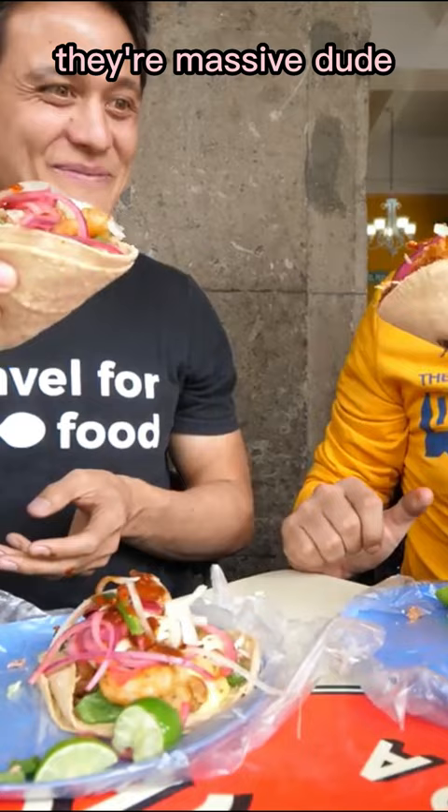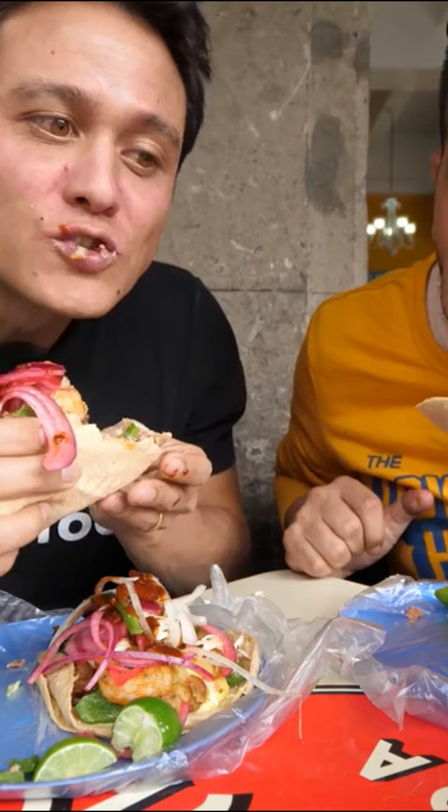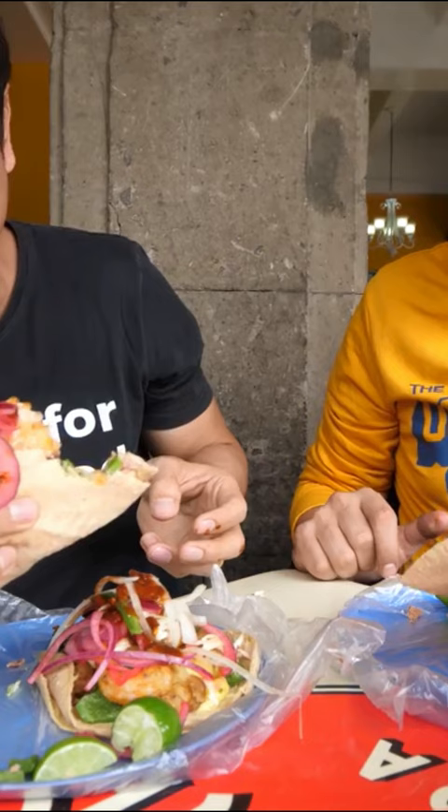These are huge, huge tacos. This is gonna be a big bite. Oh wow, you feel it? I'll tell you. Wow.